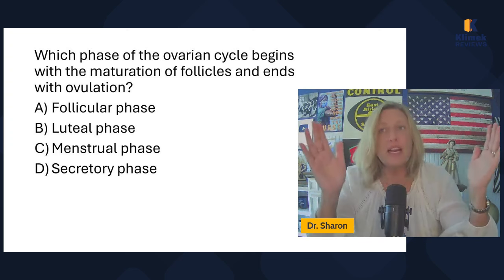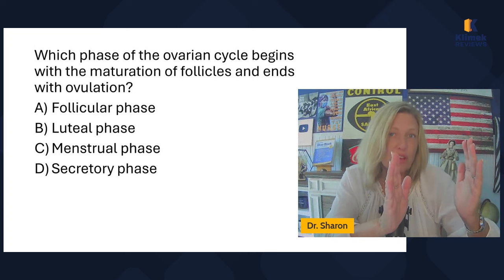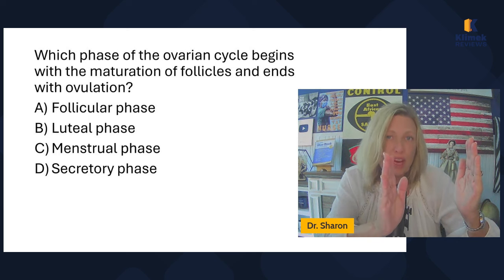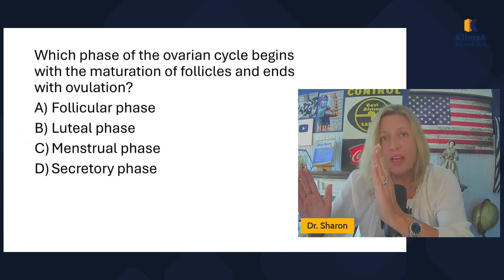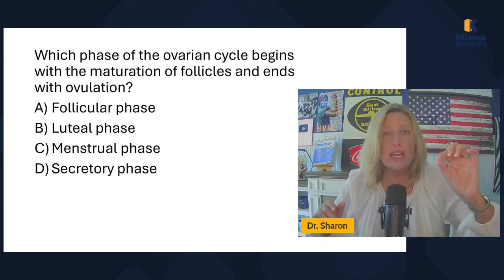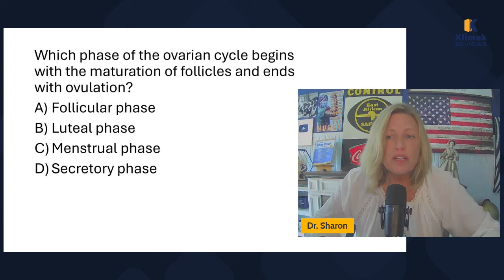The cycle is divided into two 14-day segments. The first 14 days is called the follicular phase — it starts with menstruation, which is the shedding of the uterine lining, and ends with ovulation. The second 14 days is called the luteal phase, which begins with ovulation and ends at the beginning of menstruation. The first day of the menstrual period is the first day of the cycle. So which phase begins with the maturation of follicles and ends with ovulation? That's the follicular phase.